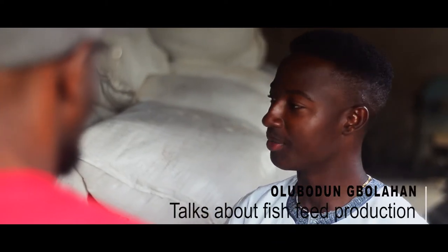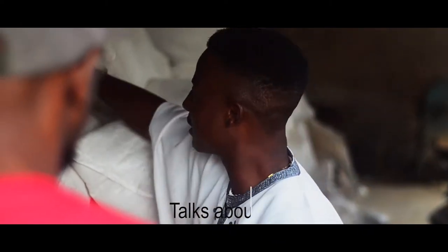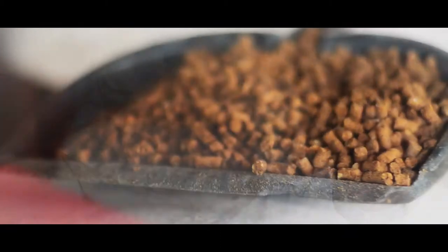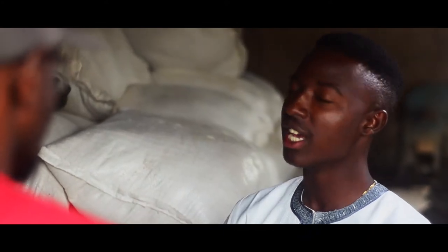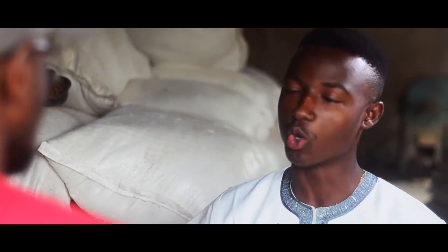This is our feed mill — the Olubodun Bogola Farms feed mill — and this is a sample of our fish feed products. This is where we produce the feed. Feed production is very, very important. In costing of fish farming, feeding takes about 70% of your whole total running cost. So that's why this is the heart of fish farming.